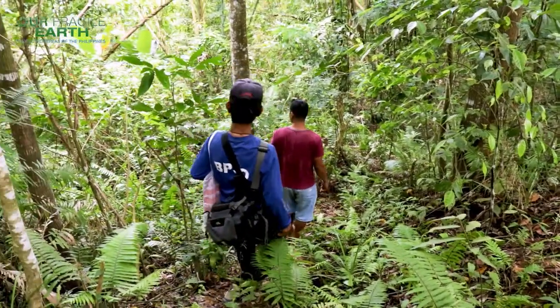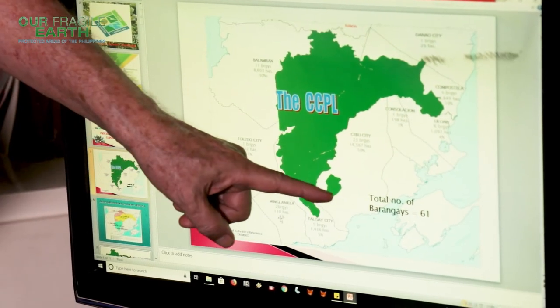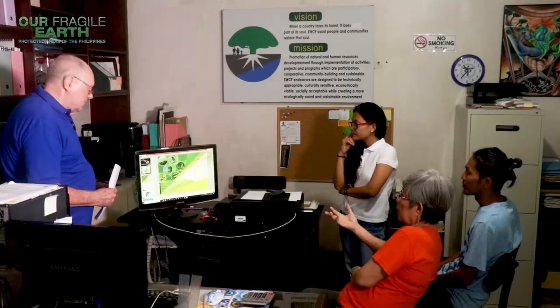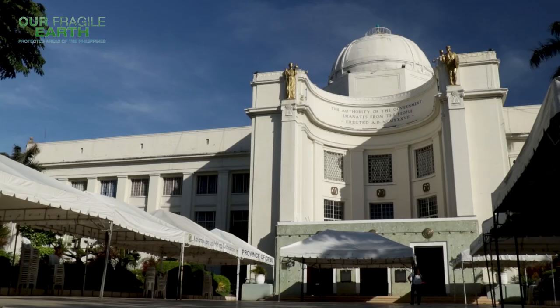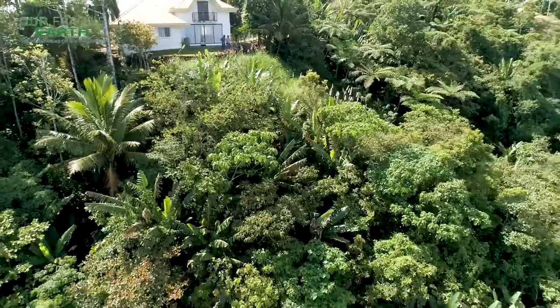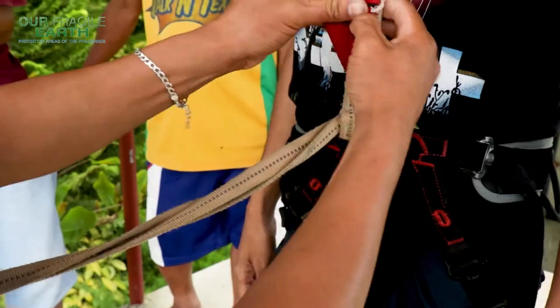To mitigate the impact of these threats, immediate solutions are collectively being done with the DENR, the Central Cebu Protected Landscape Protected Area Management Board, Soil and Water Conservation Foundation, local government units, and other stakeholders. Reforestation efforts have given birth to man-made forests, while ecotourism activities have opened up new livelihood opportunities for residents.